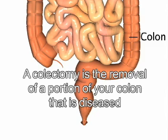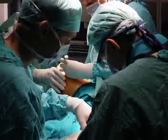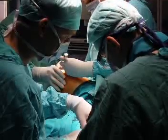A colectomy is the removal of a portion of your colon or large intestine that is diseased. This is performed through a skin incision or cut that is made on your abdomen while you are under general anesthesia, meaning you are unconscious and pain-free.